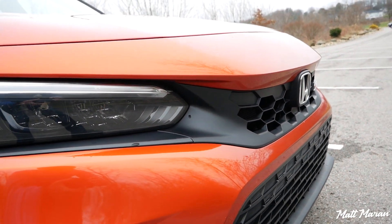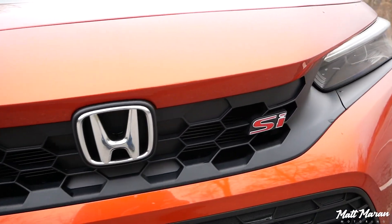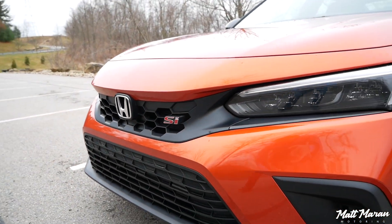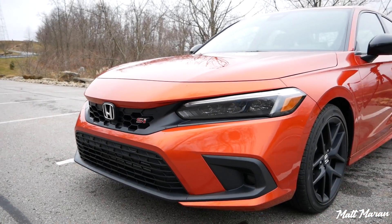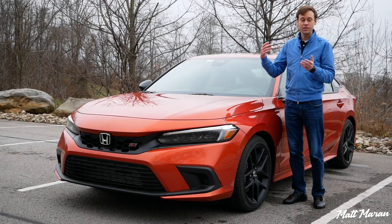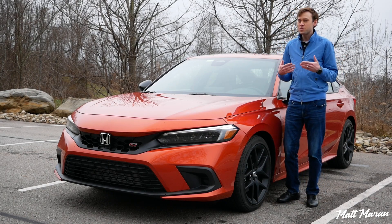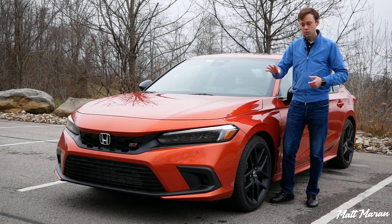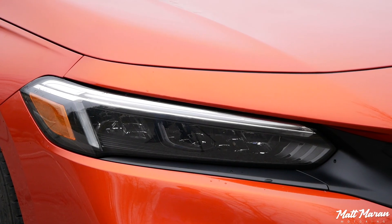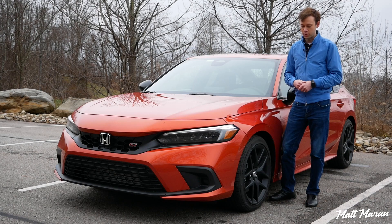The grille up front is just taken from the hatchback version of the Civic, and that's as sporty as it gets up front. Otherwise you just have the SI badges — the front bumper and everything is identical to a regular Civic. This blazing orange pearl color is unique, which is one way to stand out. I kind of wish they did a little more up front to make it more exciting, but I still think it looks really nice. You have those sharp new standard LED headlamps up front, and I really like the new front end. I think it's going to age very well — a very classic look in my opinion.